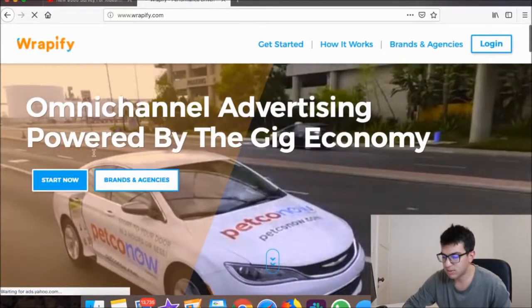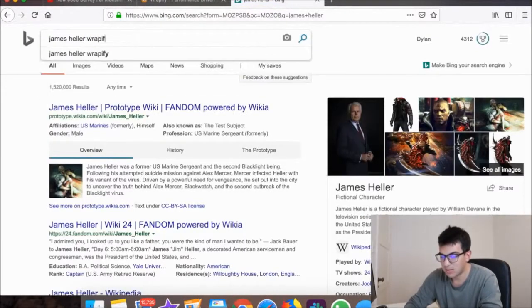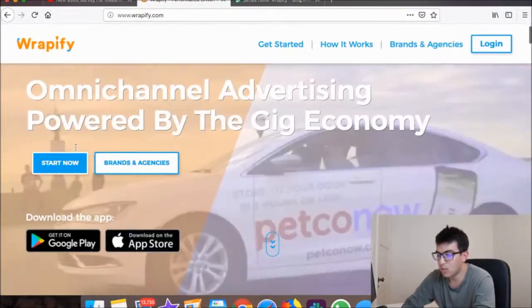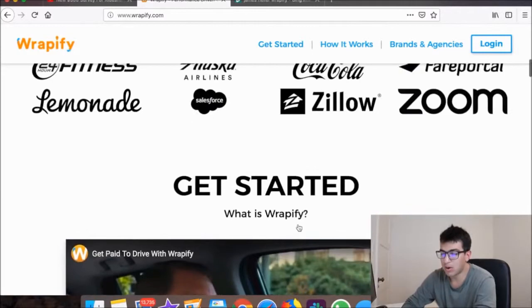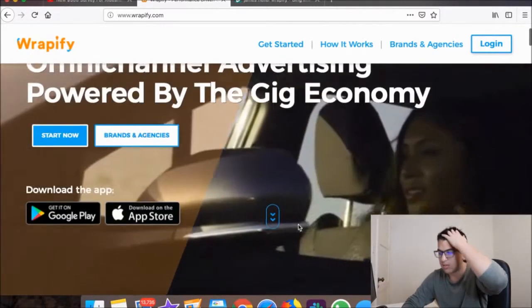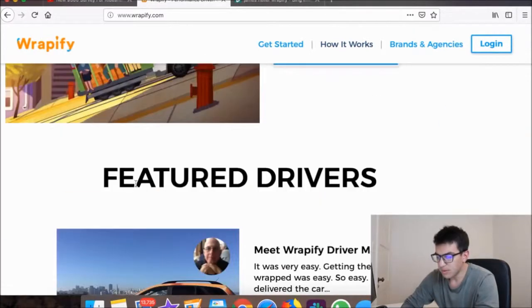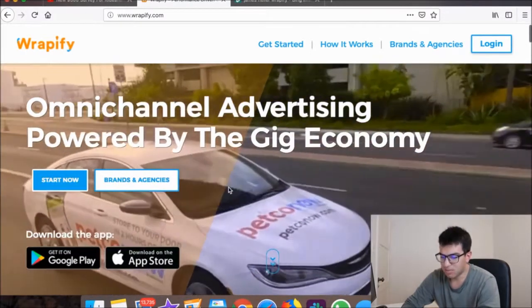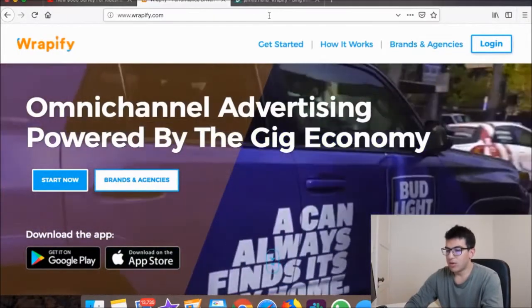Rapify is really cool — I actually know the CEO, James Heller. Basically they wrap your car — like wrap the heck out of it — and you get paid a lot of money on a flat rate per wrap. You can make $400 to $500 per month with no upfront costs. Definitely check these guys out. There's also another one called Referral Car that pays you per referral, whereas Rapify pays you based on whatever's on your car. Rapify can even pay for your car if you have a car payment.